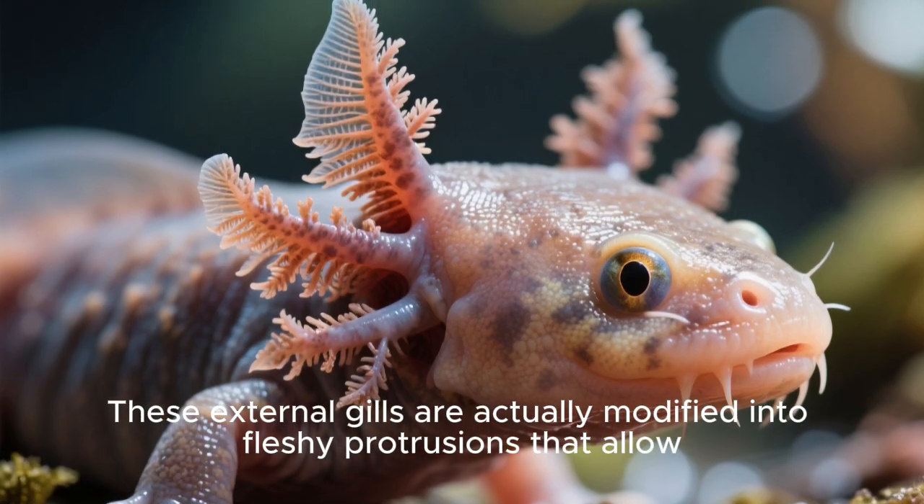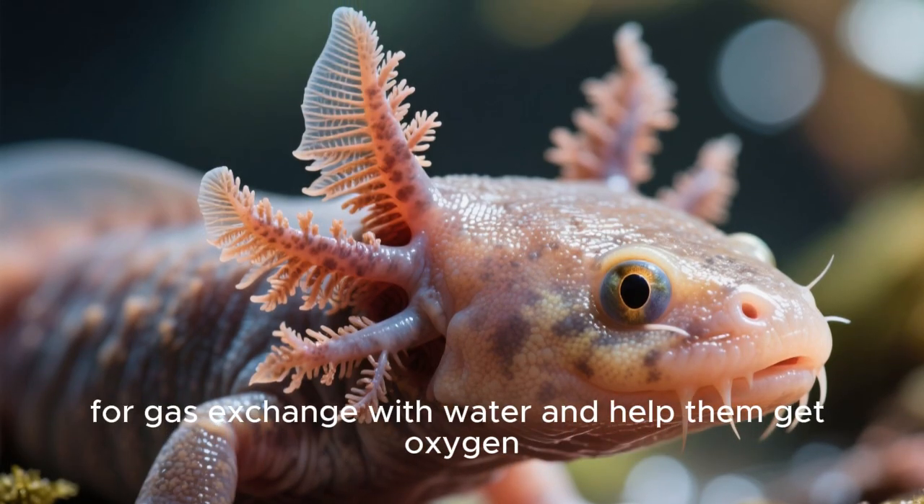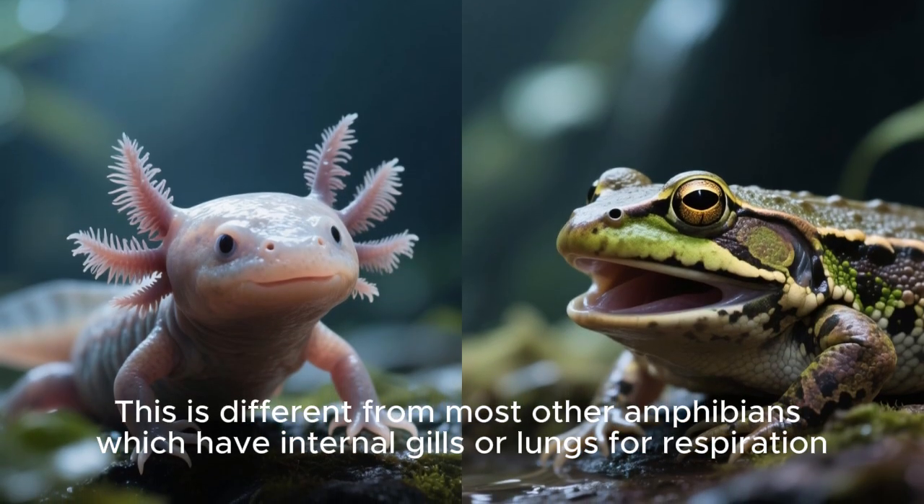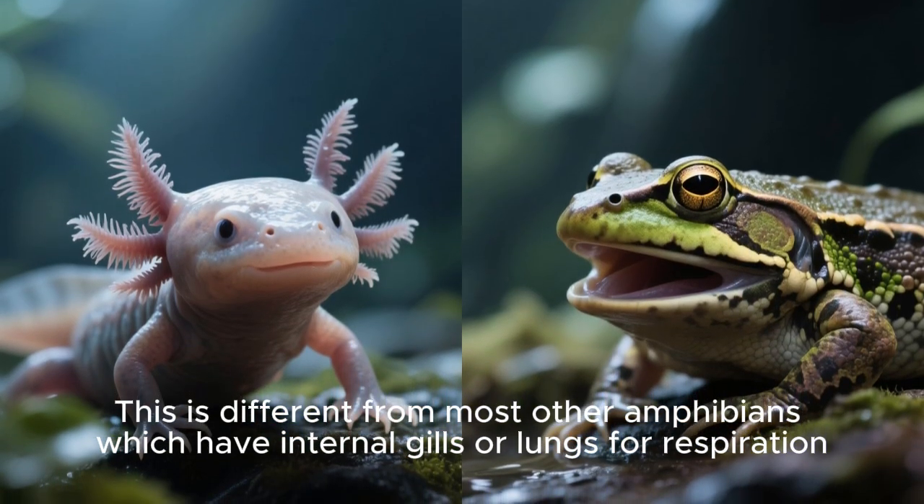These external gills are actually modified into fleshy protrusions that allow for gas exchange with water and help them get oxygen. This is different from most other amphibians, which have internal gills or lungs for respiration.